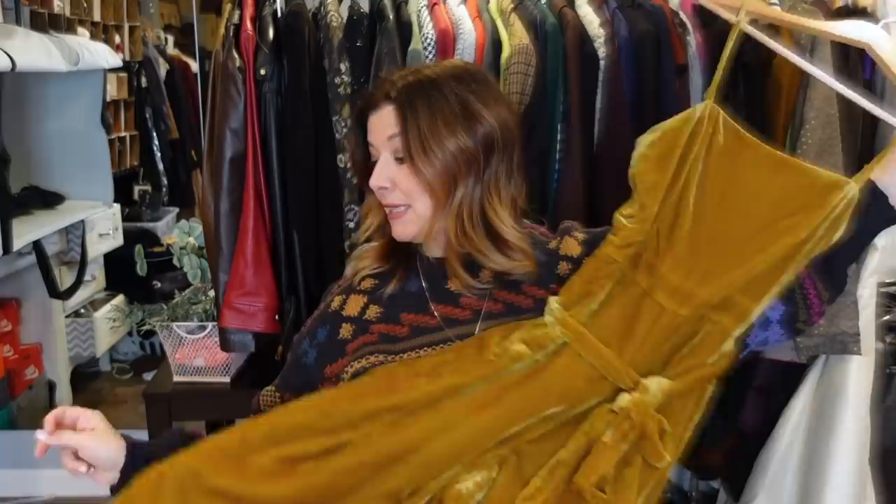I have two vintage pieces at the end of this that are, in my opinion, showstoppers. I'm so excited to share them with you, but I have a few other pieces to share before we get there.